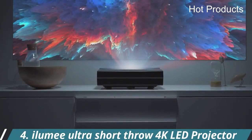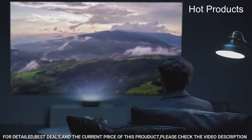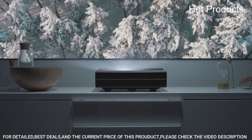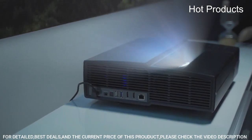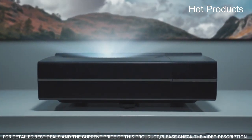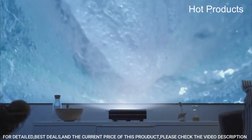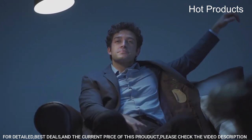Number 4: the Illumi Ultra Short Throw 4K LED Projector is a high-performance home entertainment projector that uses an ultra-short throw lens to project large images from a short distance. It has a native 4K resolution which delivers clear and crisp images with rich colors and deep blacks. The projector has a high brightness of up to 2,500 ANSI lumens and a contrast ratio of 100,000 to 1, delivering bright and vivid images even in well-lit rooms.